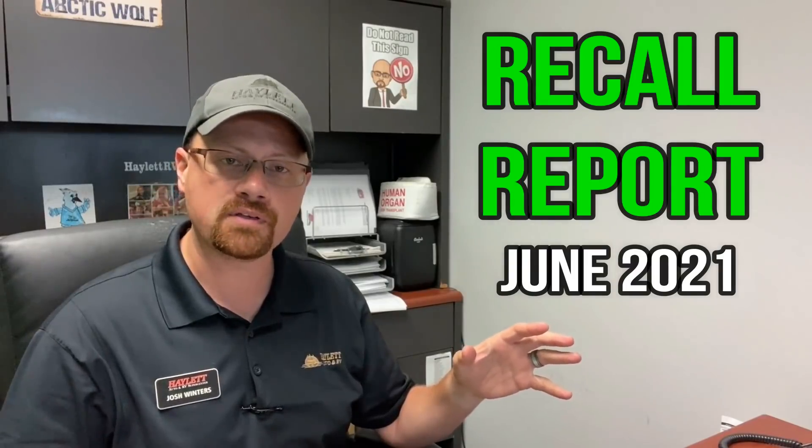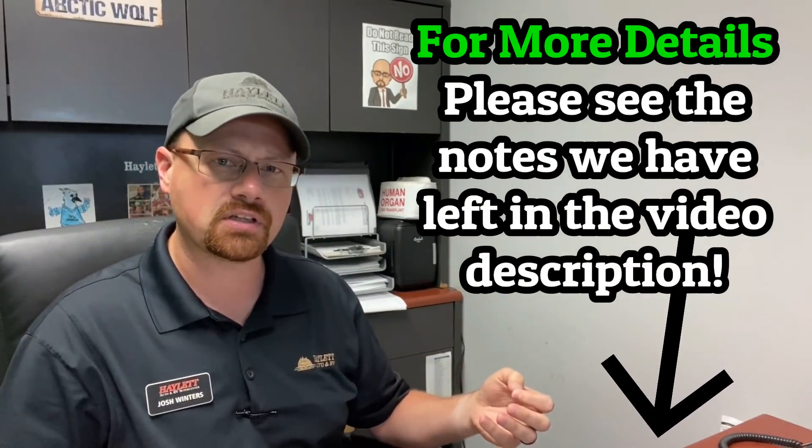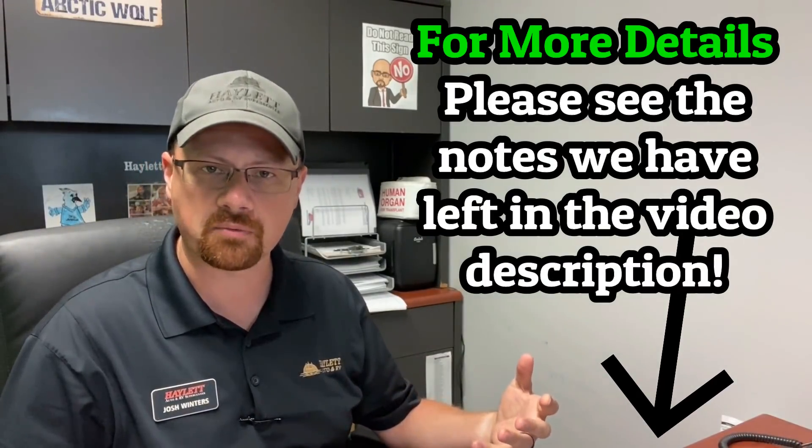I'm going to give you some brief overviews of a few things. I'll leave more information in the video description where you might be able to see if you have a potentially affected RV, along with handy things like recall numbers and potential customer service numbers that you may be able to reach out to, to see if you have something that might be affected.